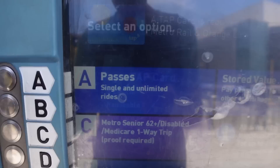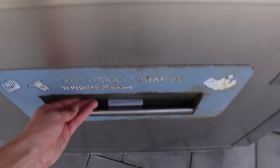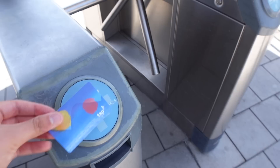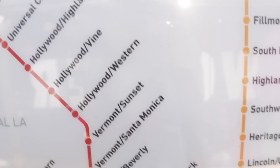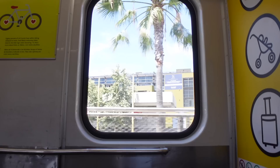All right, let's see how this works. Buy a TAP card — I guess that's what they call it. I think I'll do a one-way trip, so it's $1.75, and the TAP card fee for a new card is $2. Okay, we're starting from here and we're going to go all the way to there.